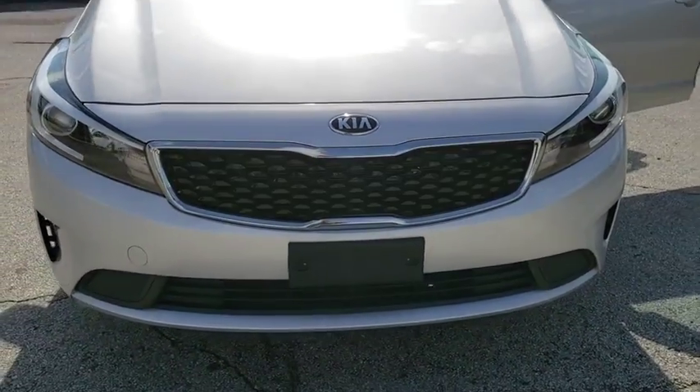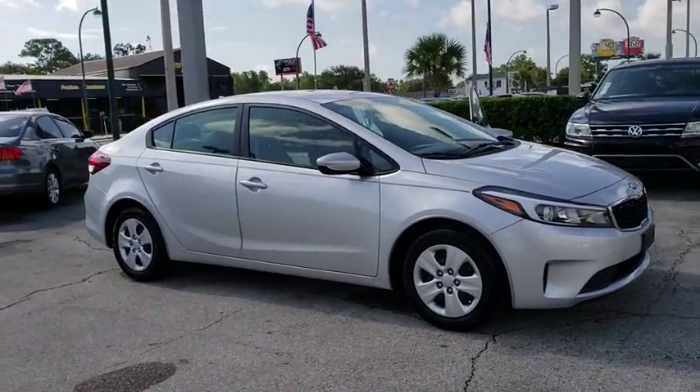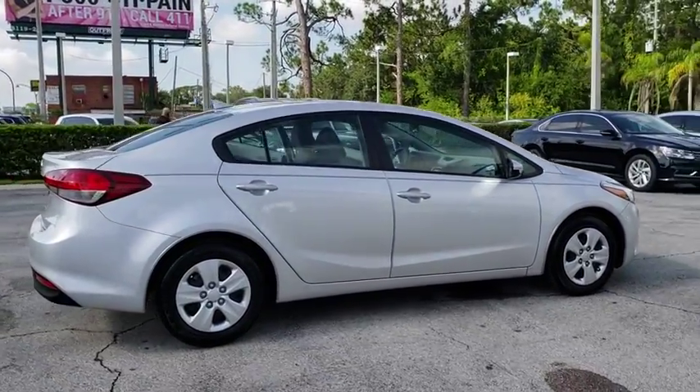The 2017 Kia Forte. If you're looking for a trendy and feature-laden compact sedan, the Kia Forte is for you. It offers an exceptional combination of innovative design, high-quality engineering, and outstanding value.